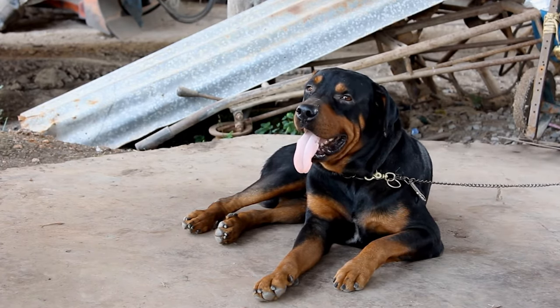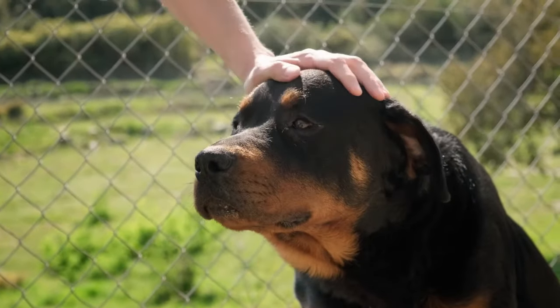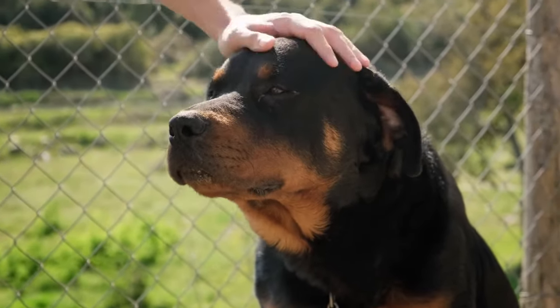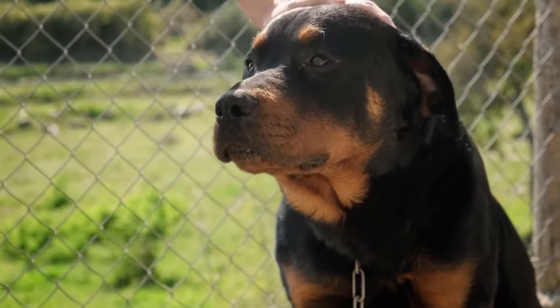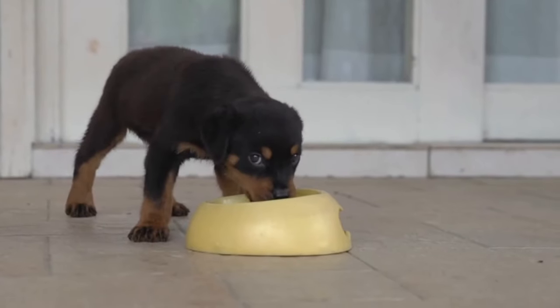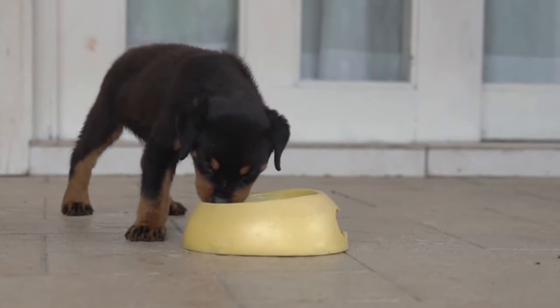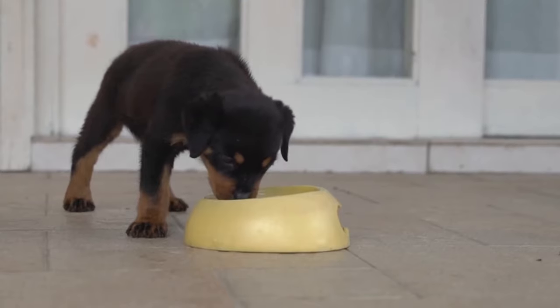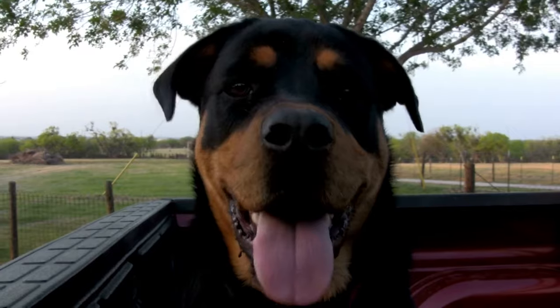A puppy needs more protein in their diet because they are still growing and need the extra protein to develop muscles and build strength. Your dog's food should contain only small amounts of fat. Just like with protein, puppies can consume a larger amount of fat than adults because they are still growing and have high energy.